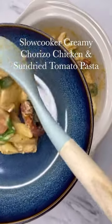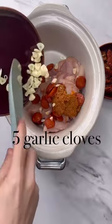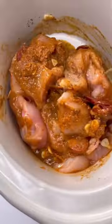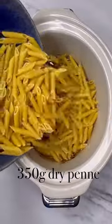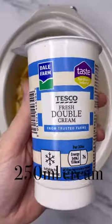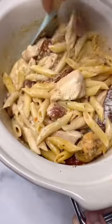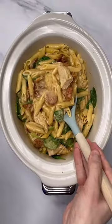Slow cooker creamy chorizo chicken and sun-dried tomato pasta. I've posted hundreds of slow cooker recipes and this is generally the nicest one you can make. It's chorizo, chicken, pesto, and stock — cook throughout the day, then add dry pasta with more stock and cook for 45 minutes. Stir in some cream and a bit of spinach or basil, and it is honestly absolutely insane.